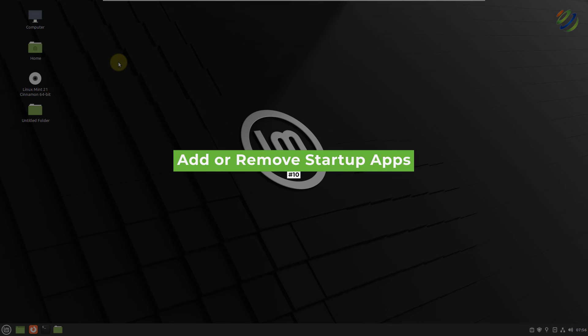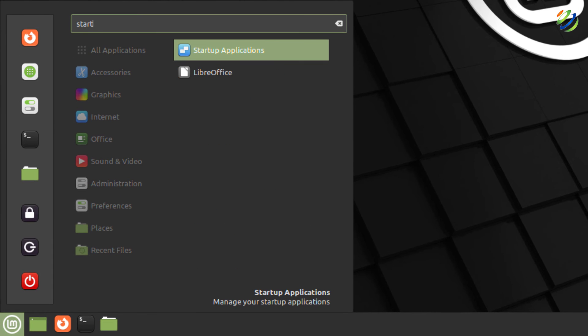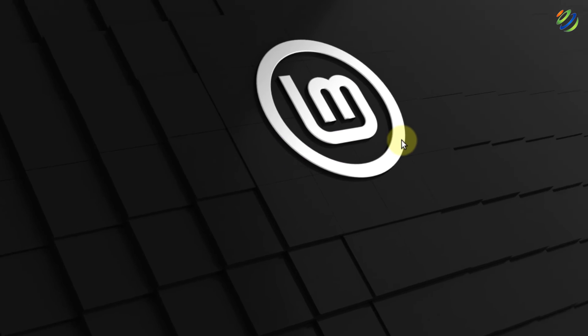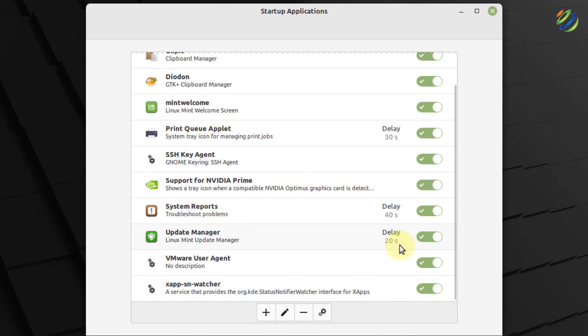Number ten: add or remove startup apps. Linux Mint 21 comes with some services and applications that start running at system startup, and many of them you don't need. Removing them will increase your system's performance. Search for Startup Applications, open it, and disable services you don't want — for example, the Bluetooth applet, SSH key agent, or update manager.